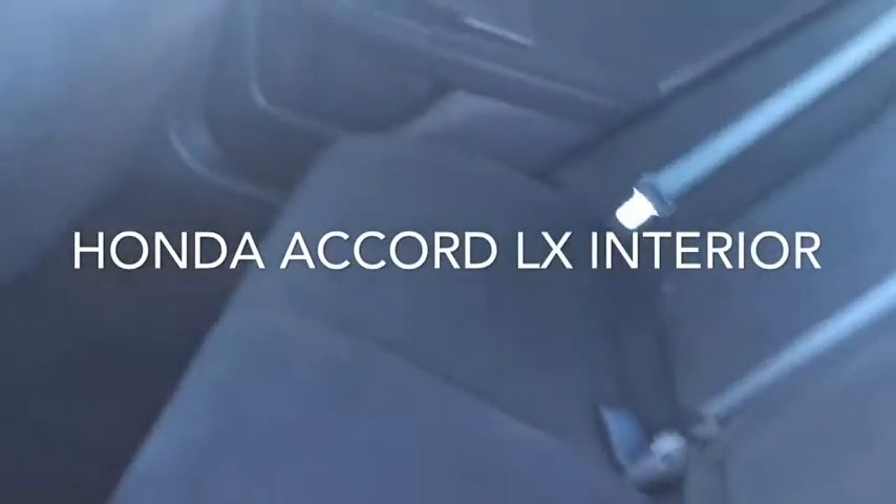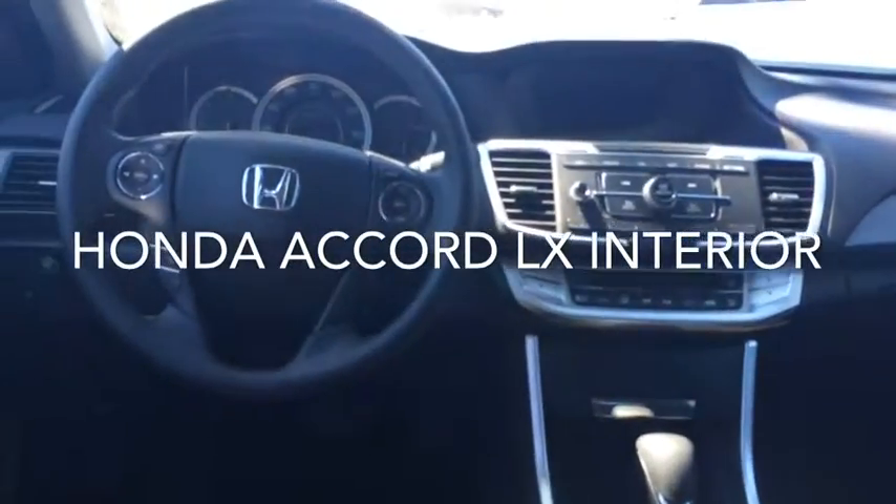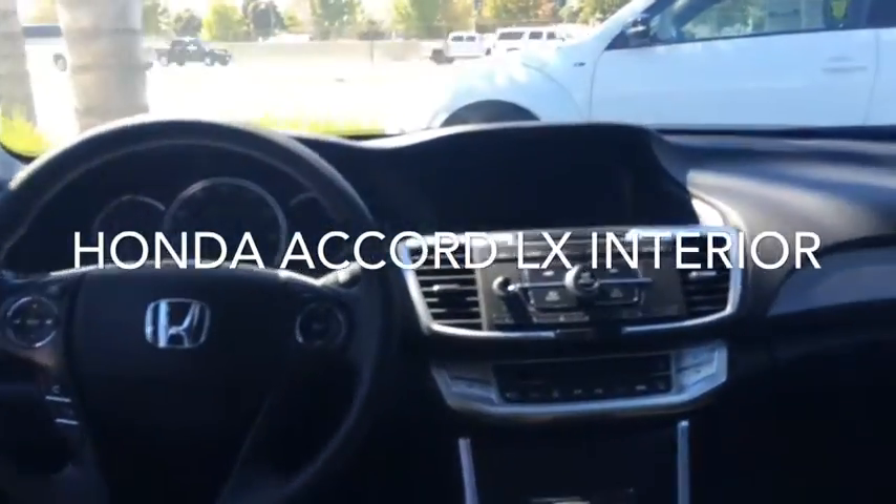I want to give you a quick look at the interior — it's in really nice shape. It's a very low miles car, it's under 17,000 miles. Even for a Honda that's really low miles; these things run forever.